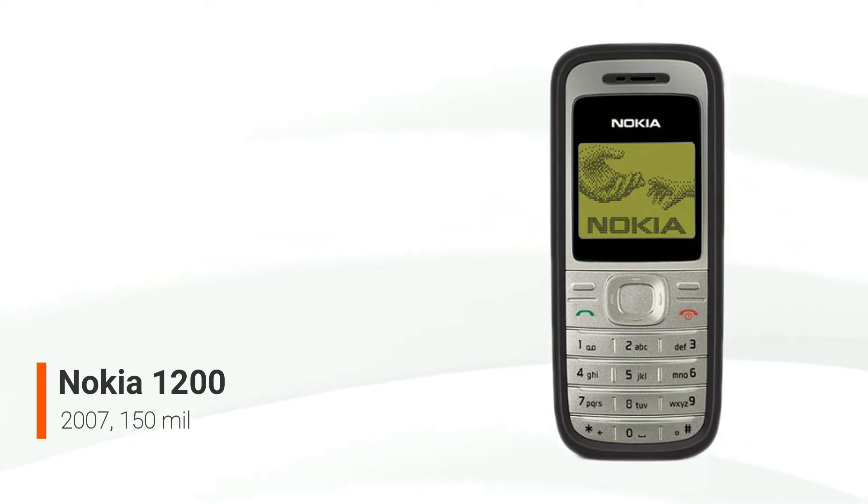Despite its simplicity, the phone has a long battery life and is incredibly simple to use for messaging and calling. Even in regions with low coverage, call quality is sharp and powerful, and the speakerphone is very clear.